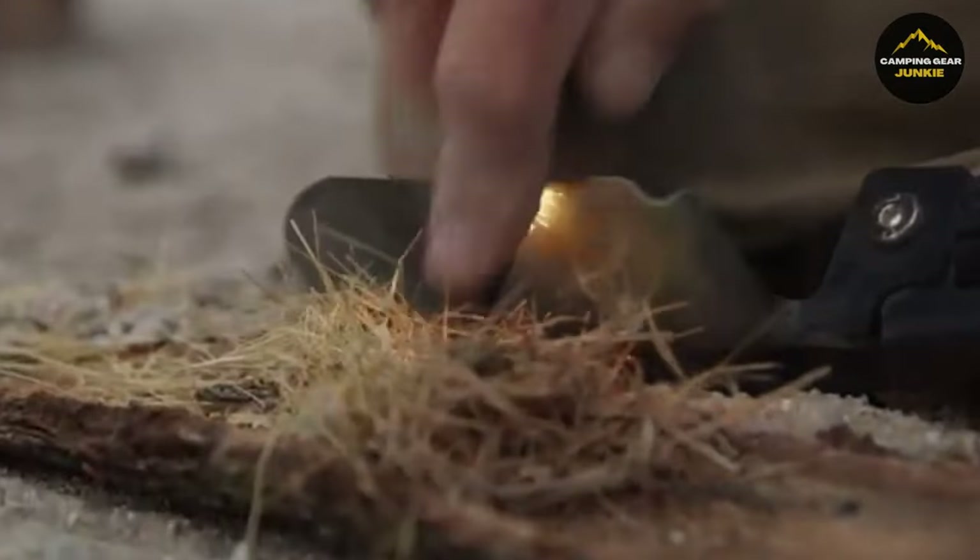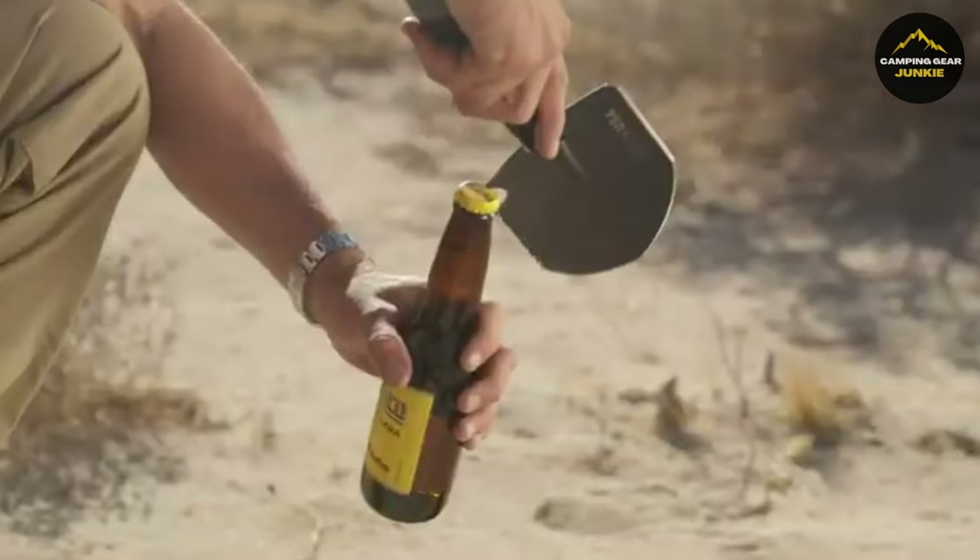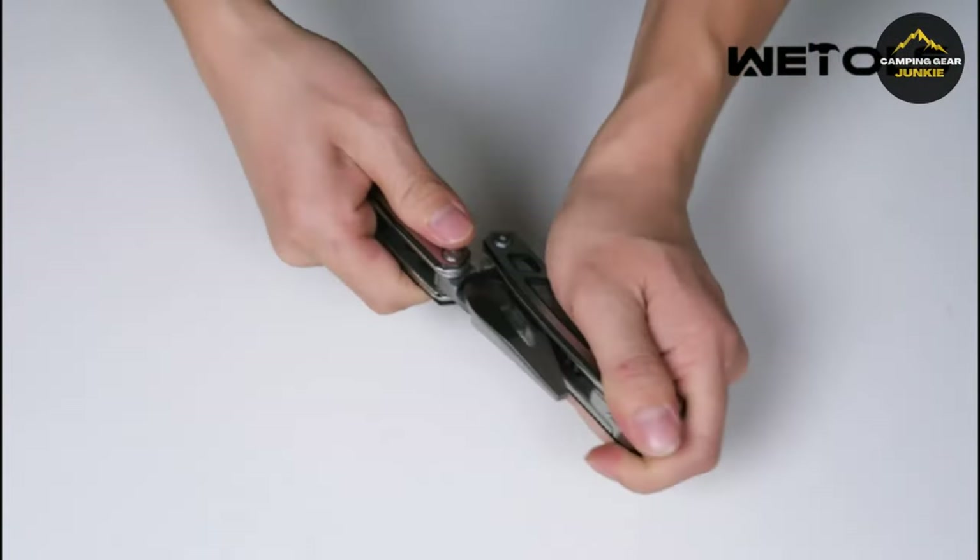Hey there, fellow outdoor enthusiasts. Today, we're diving into top survival gear essentials you shouldn't miss. From cutting-edge tools to life-saving gadgets, let's explore what it takes to be prepared for anything the wild throws our way.